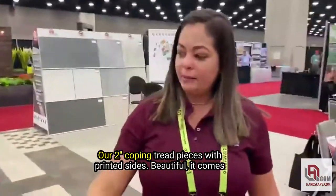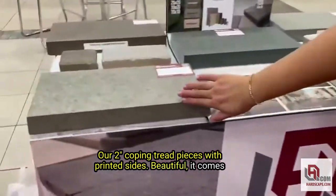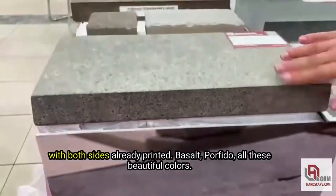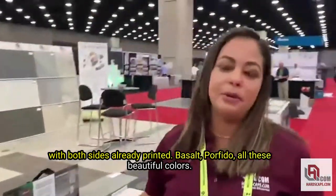Our two-inch coping tread pieces with printed sides — beautiful. They come with both sides already printed. The result: the porphyry look, and all these beautiful colors.